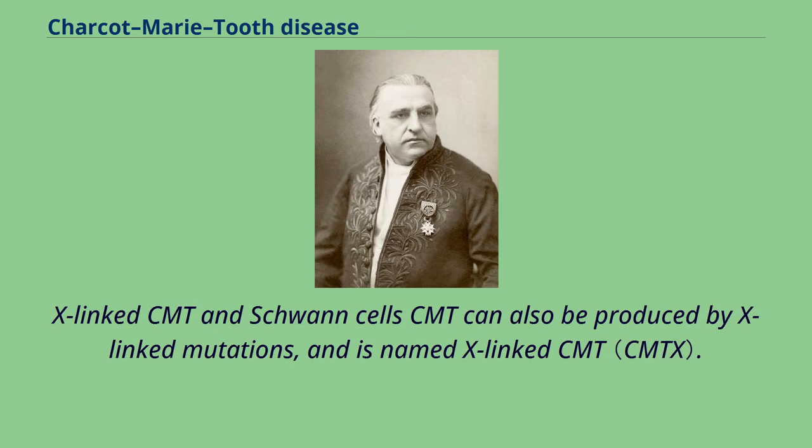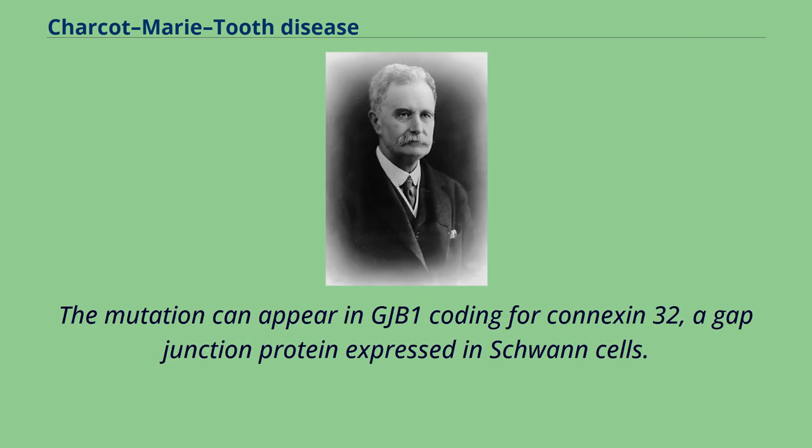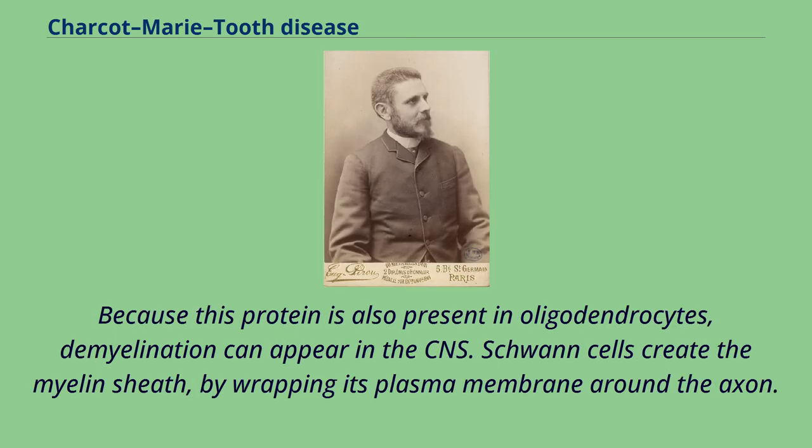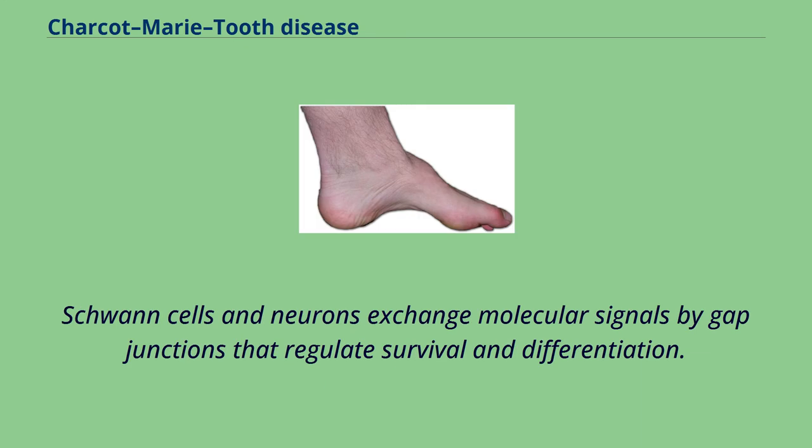CMT can also be produced by X-linked mutations, and is named X-linked CMT. In CMTX, mutated connexins create non-functional gap junctions that interrupt molecular exchange and signal transport. The mutation can appear in GJB1, coding for connexin 32, a gap junction protein expressed in Schwann cells. Because this protein is also present in oligodendrocytes, demyelination can appear in the CNS. Schwann cells create the myelin sheath by wrapping their plasma membrane around the axon. Neurons, Schwann cells, and fibroblasts work together to create a functional nerve. Schwann cells and neurons exchange molecular signals by gap junctions that regulate survival and differentiation.